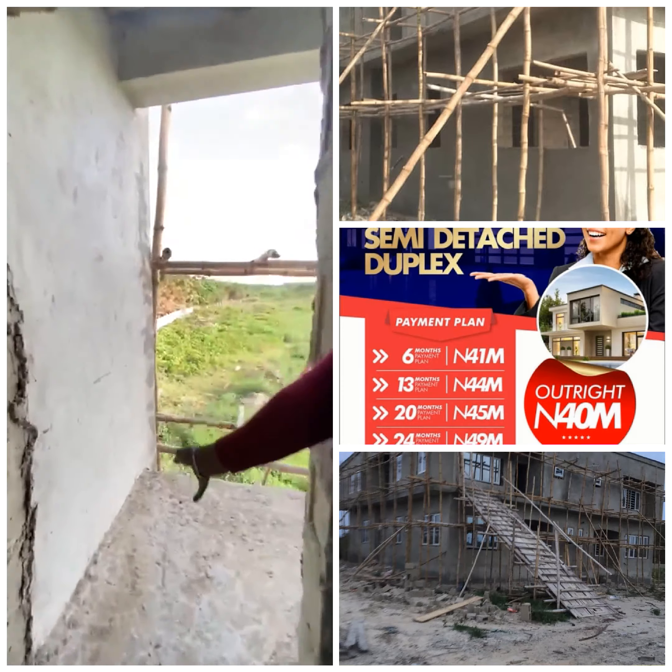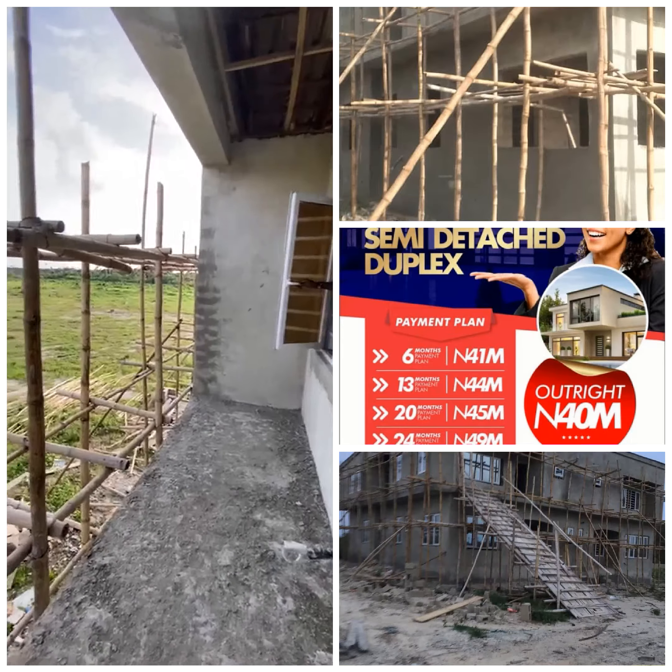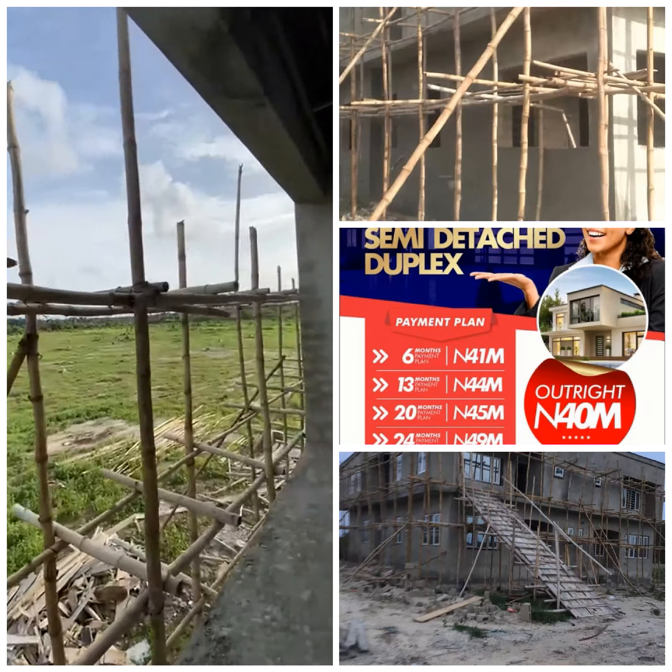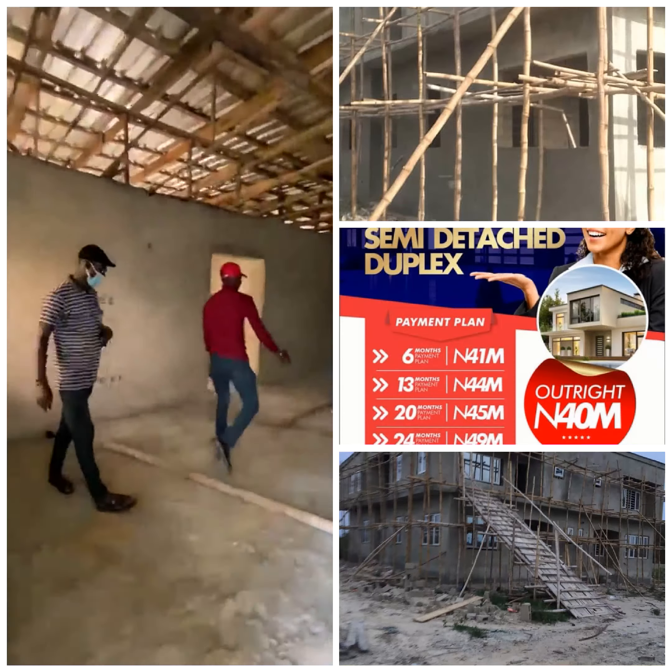We have a door that takes us to the balcony. Oh, fantastic! The family can stay here. A great view from here — from the entire estate. You can see the entire estate from here. Fantastic, fantastic.